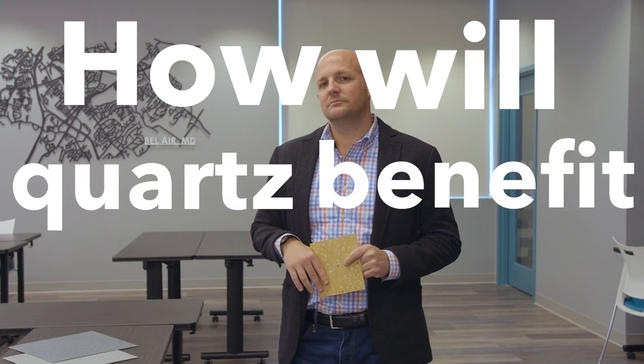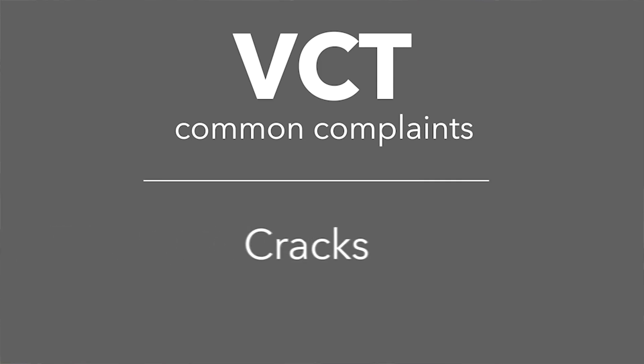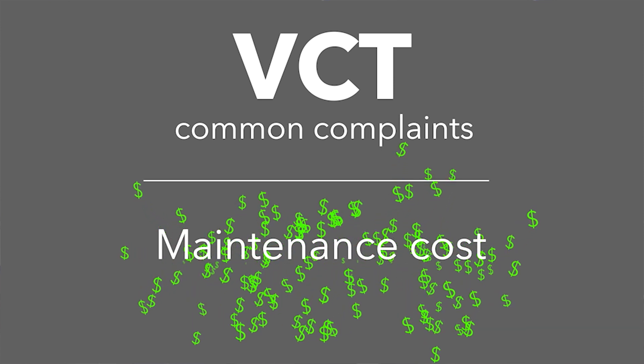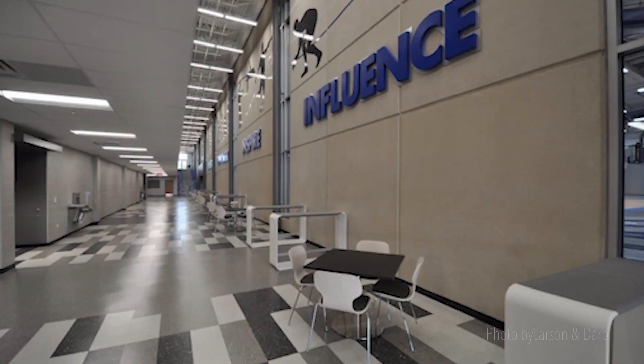How will Quartz benefit the facility? That is the hugest attribute of Quartz Tile. For years the industry and facilities directors have been looking for products that can solve a lot of the standard issues that they have. You'll hear the same thing — it cracks, it breaks, it shrinks, it wears — and they spend a ton of money maintaining it. Quite simply, this material can solve and alleviate every single one of those problems for them.